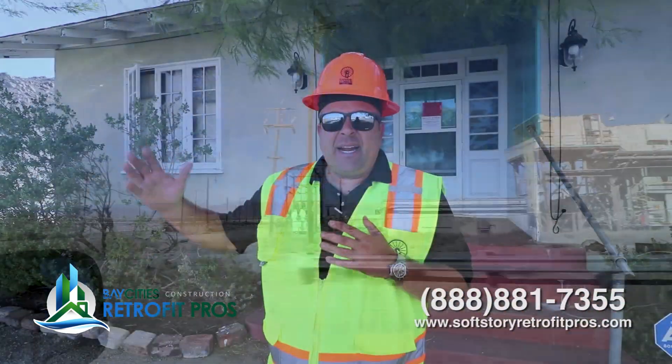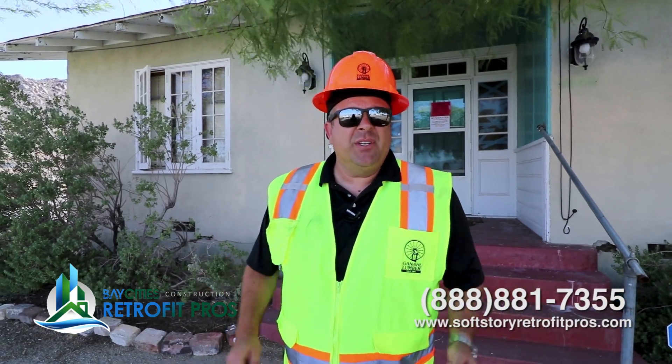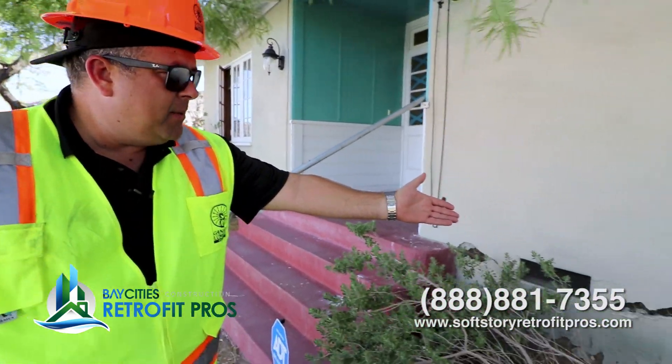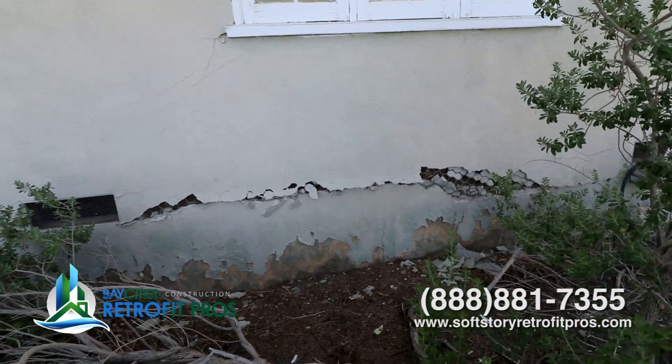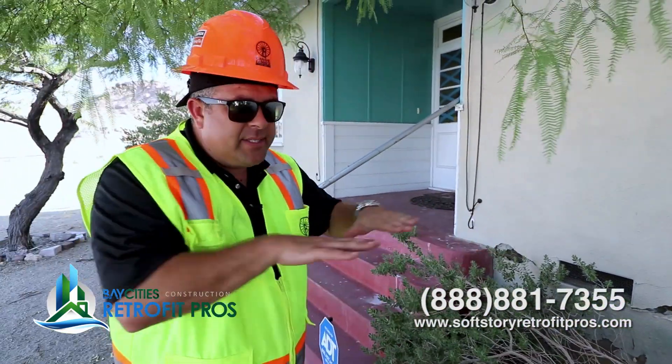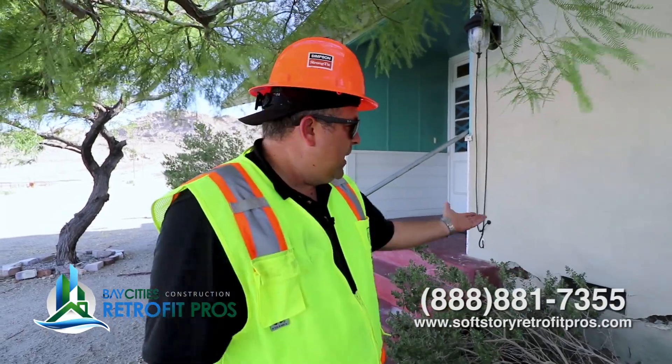We're here in Trona, at the beginning of town in a little subdivision, and we found our first red-tagged house. What we're looking at is a pretty big crack. The bottom part of the crack is the stem wall — the concrete wall — and above that there's a wood mud sill. The earthquake was moving the foundation, and when you don't have a good connection between the stud wall, the mud sill, the floor system, and the stem wall, it breaks at the weakest connection.